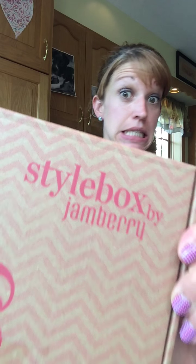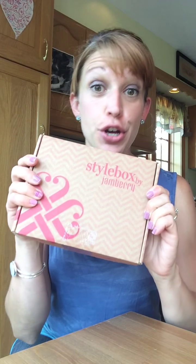Hey everyone, you know what time it is — style box time! It is the August style box and I am super excited about this one. Well, I'm actually very excited about every single one of my style boxes, but I saw a little preview of this one the other day and I am looking very forward to opening it with you.